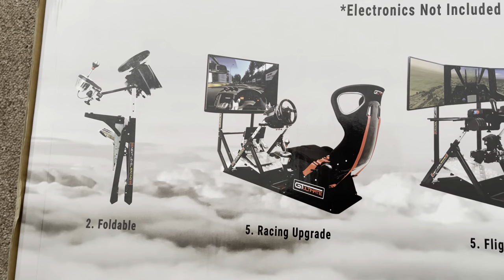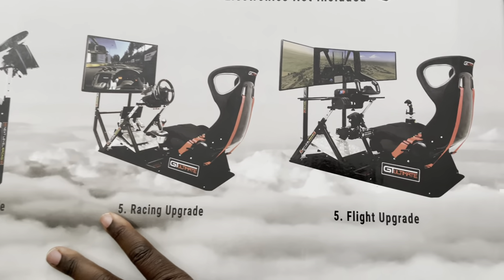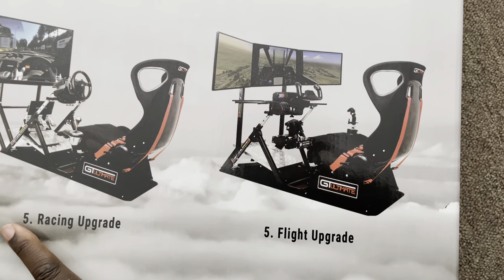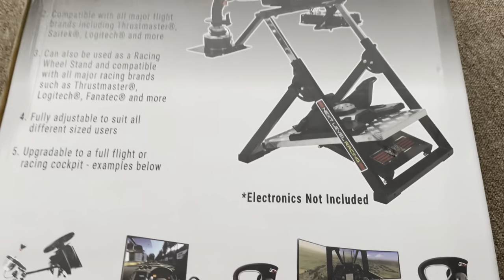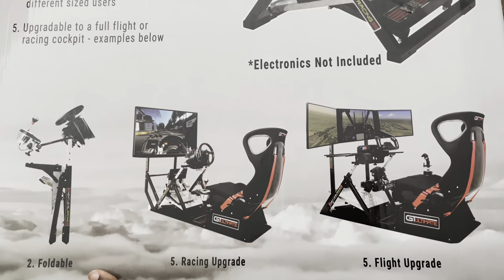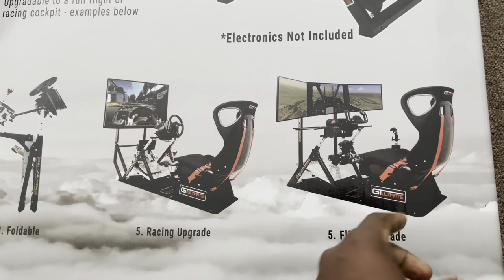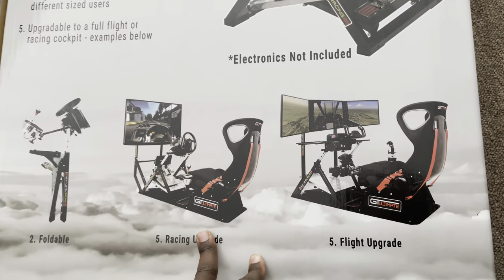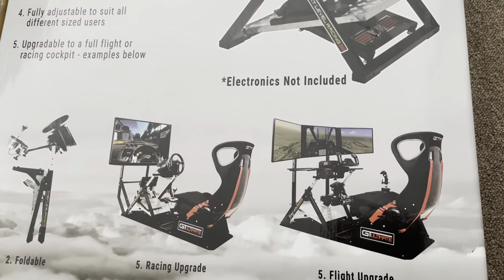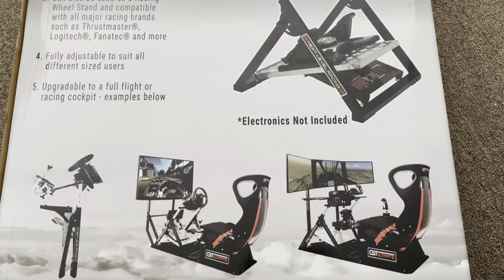You can upgrade this single stand by adding on a racing chair, or they show you can add on a flight upgrade. There are some upgrades available, but this is the most basic one. I didn't need all of this right now. If I ever moved my computer to a room by itself I might consider something bigger, but unless I was getting one of those motion chairs, I think that's a little overkill for right now.